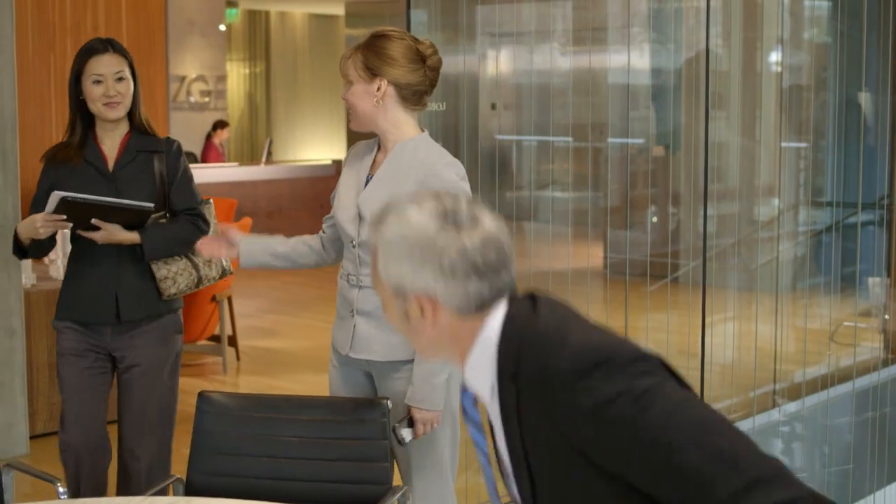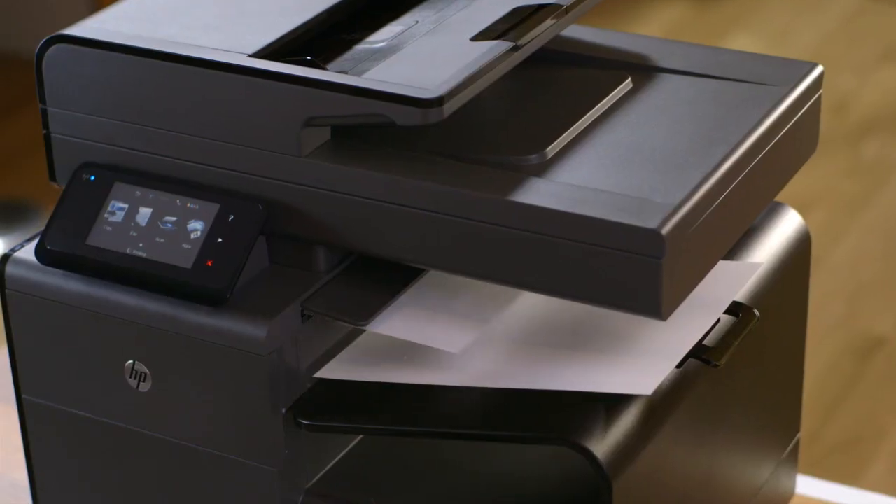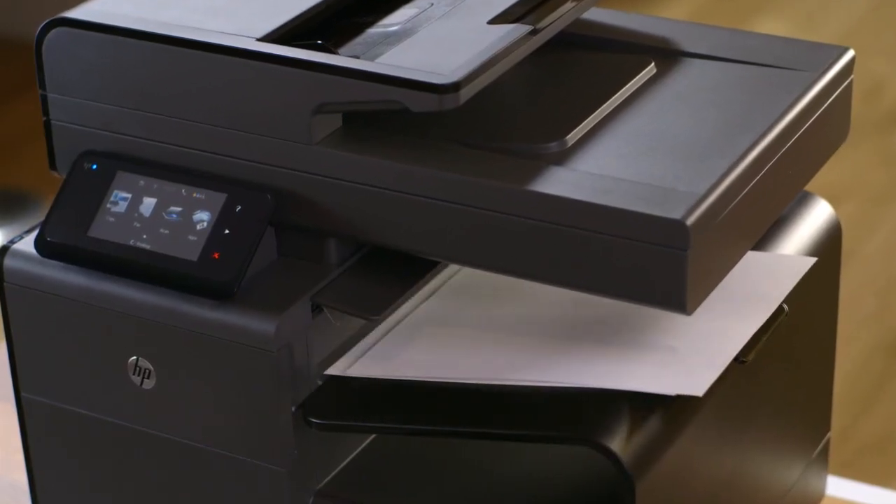the HP OfficeJet Pro X MFP is not just a printer. It's a game-changing device that has become not only a key member of our team, but an important part of our success as a firm. See what it can do for your business.